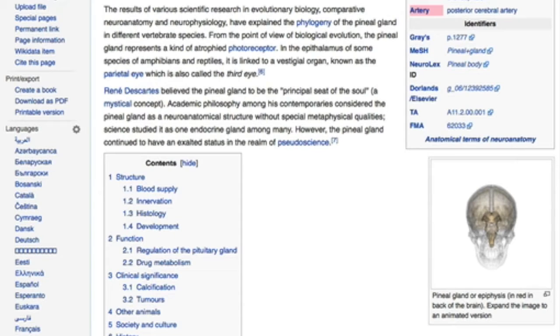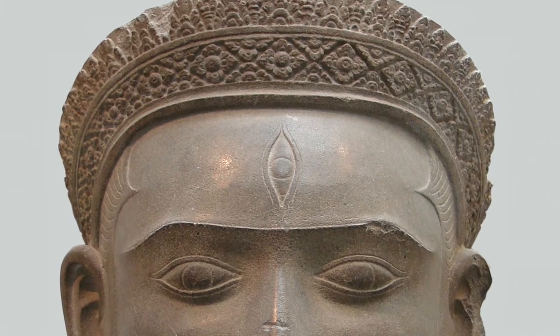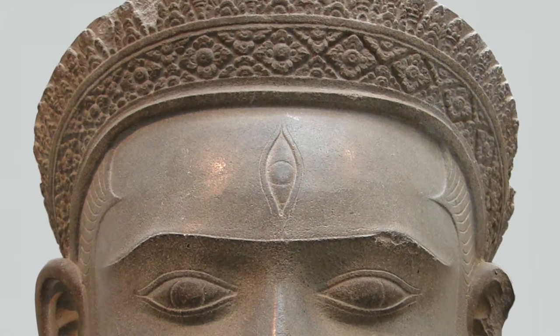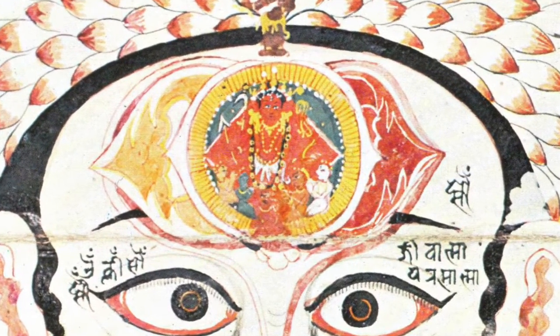Wikipedia also tells us that from the point of view of biological evolution, the pineal gland represents a kind of atrophied photoreceptor. So this gland in our head also shares characteristics with the physical eyeballs, such as rods and cones like that are found in the retina. So it's easy to draw the connection between what Western medicine would call the pineal gland and what ancient cultures for thousands of years have referred to as the third eye.